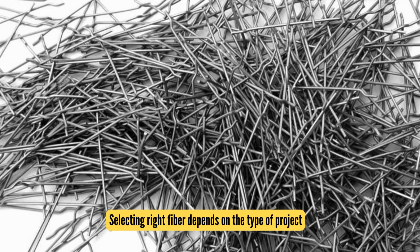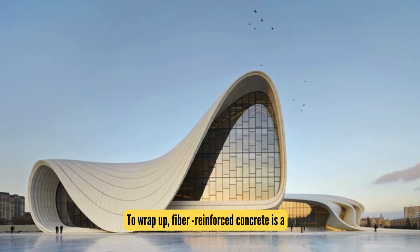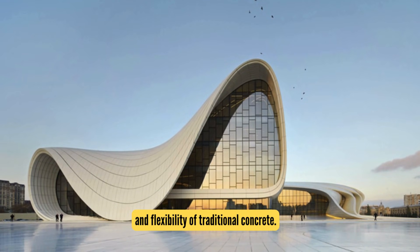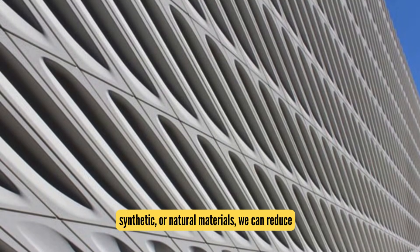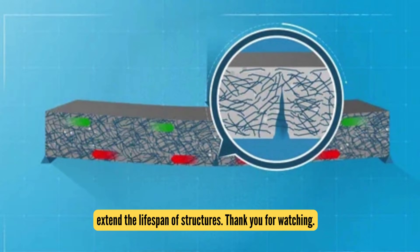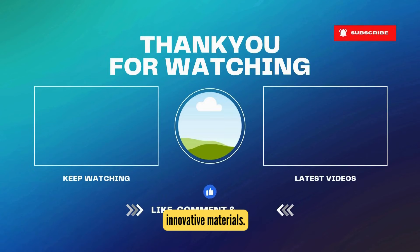Each of these fibers serves a specific purpose — whether it's controlling cracks, improving toughness, or enhancing overall durability. Selecting the right fiber depends on the type of project and the performance you're looking to achieve. To wrap up, fiber-reinforced concrete is a powerful solution for improving the strength, durability, and flexibility of traditional concrete. By adding fibers — steel, glass, synthetic, or natural — we can reduce cracks, enhance load-bearing capacity, and extend the lifespan of structures. Thank you for watching, and remember: strong structures start with innovative materials.